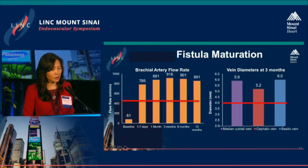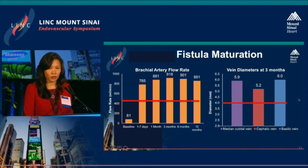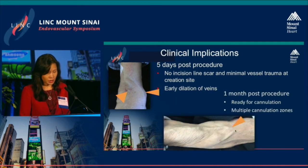For the primary outcome of fistula maturation, the target blood flow was achieved after one week and maintained through 12 months. The target vessel diameter was reached for all outflowing veins — the median cubital, cephalic, and basilic veins. Clinically, fistula development was evident as early as five days post-procedure, with no incision scar and minimal vessel trauma. At one month, the vein was nicely developed and ready for cannulation, with multiple cannulation zones available.